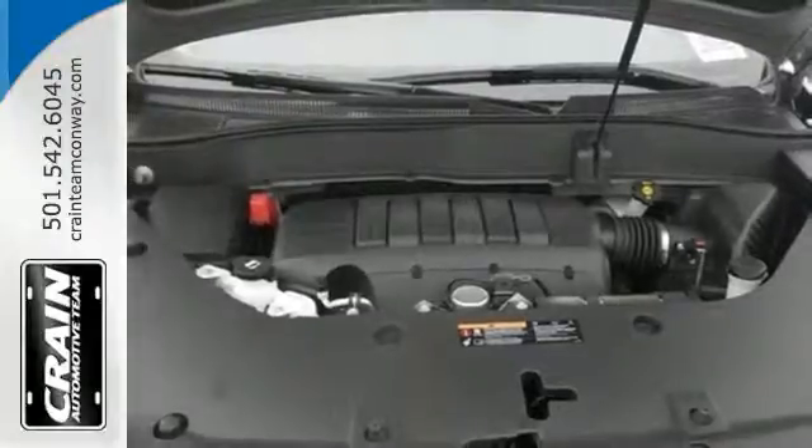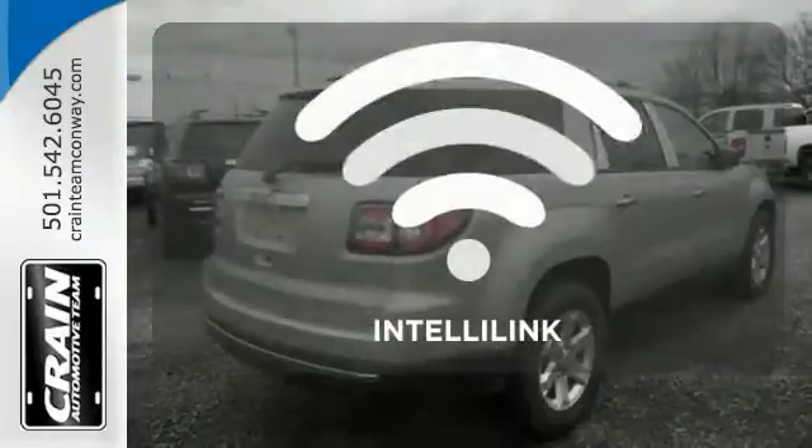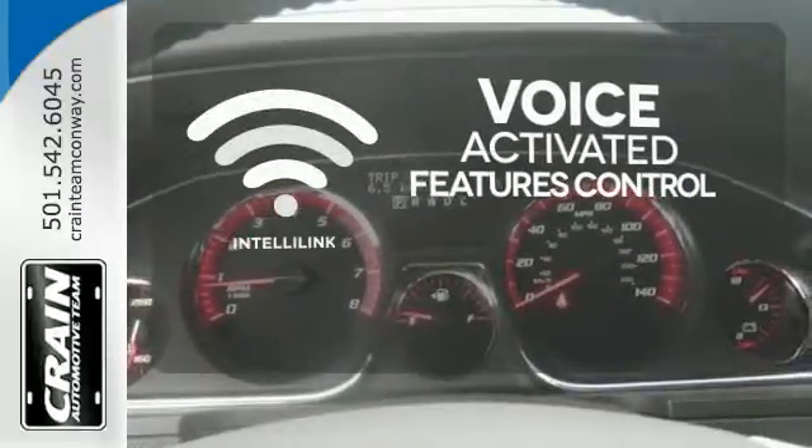It features StabiliTrak, an emergency communication system, keyless entry, and a rear-view camera. Streamline your smartphone, digital media devices, and more with the attractive and seamlessly integrated IntelliLink system.